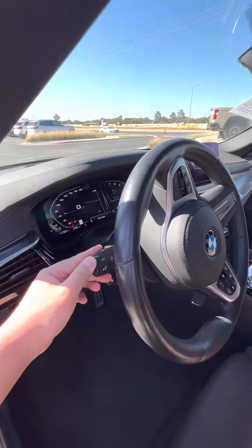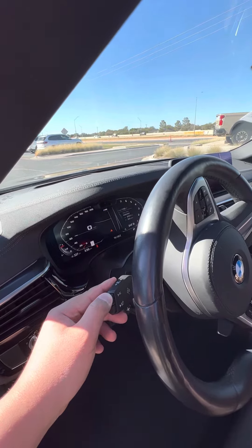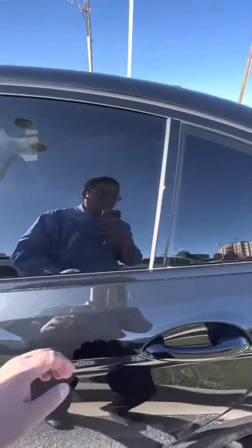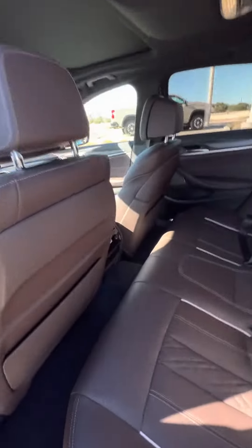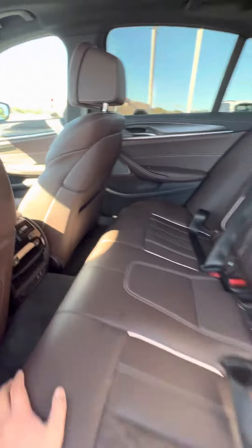Let's see the mileage here — 11,383 miles. Wow. Keyless access on all four doors. Heated seats in the rear. This is nice. I love the contrast stitching.